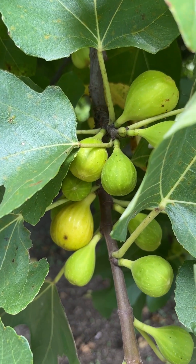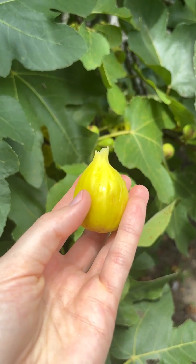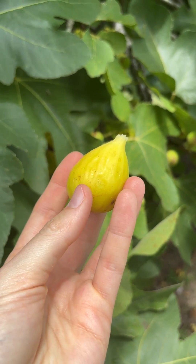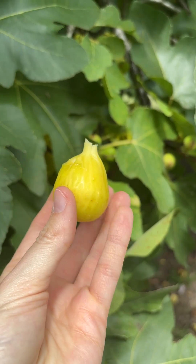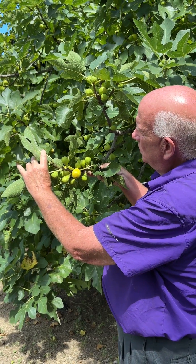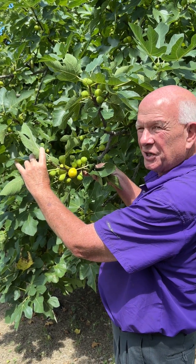Champagne is a favorite also. It has a semi-open eye which could increase spoilage, so you want to pick it a little more on the greener side. You can see it almost looks like a bunch of bananas — yellow, golden fruit with a really good flesh color.